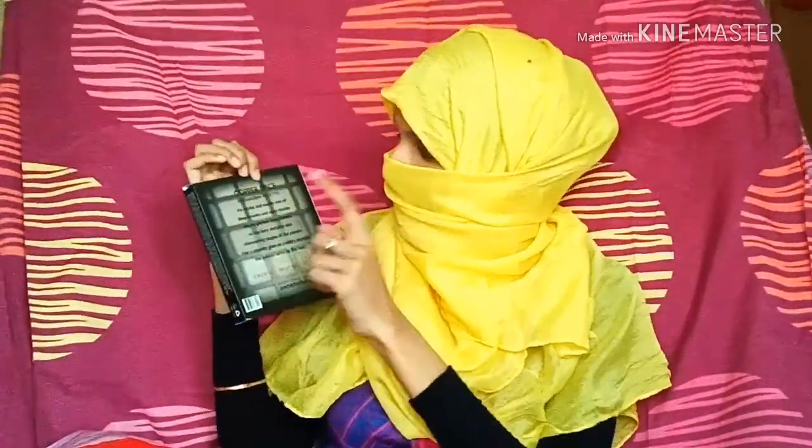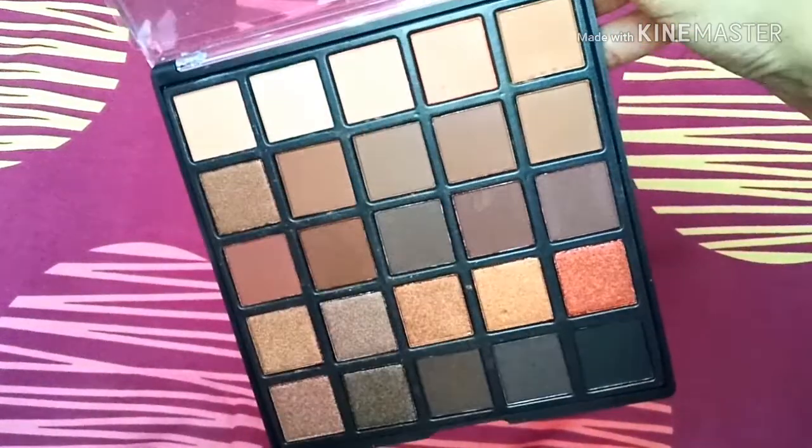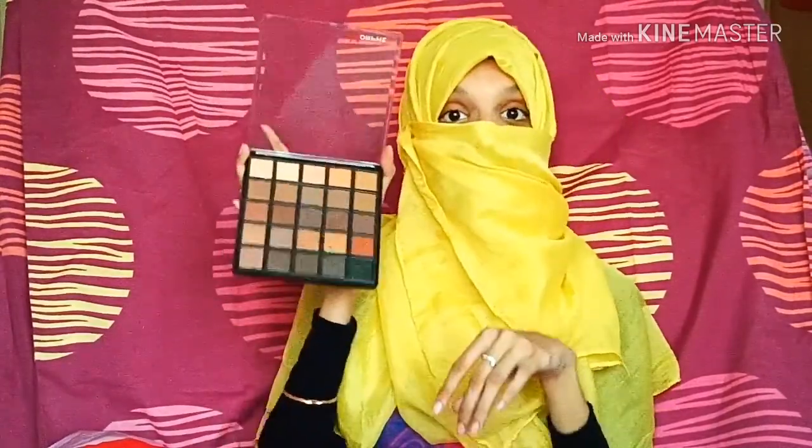So let's get started with the haul. The first item is this Murphy limited edition eyeshadow palette in the shade Copper Spice. It has a mixture of neutral as well as warm, golden, and copper shades. It's perfect for the wedding season as well — some really nice shades in there. I'm in love with this palette, especially the shimmery shades — the shimmers of copper, gold, and dark brown. These would really lighten up your eye makeup.